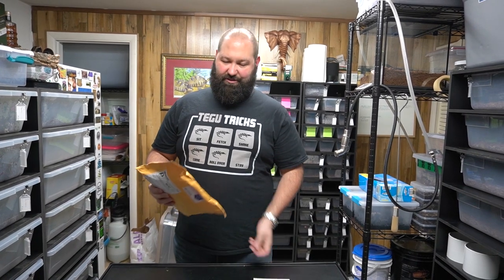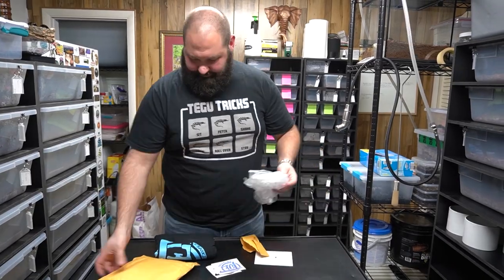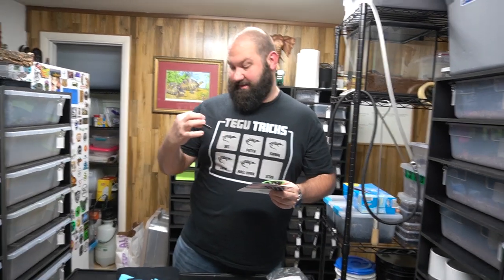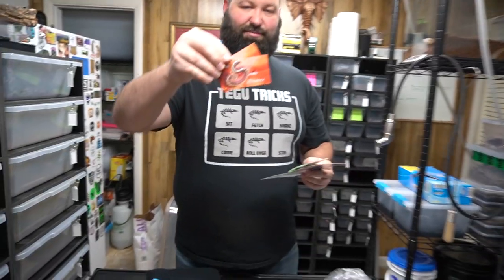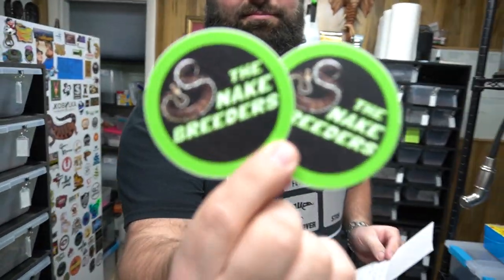Real quick, I just want to do a quick mail call — we have a couple items here. Feels like a shirt from Far Out Exotics and maybe some stickers from the Snake Breeders. We got some stickers and a business card from the Snake Breeders — it's the Snake Breeders but with a snake for the S. Gonna grab that on the incubator, which is getting pretty full of stickers. Thanks for the support and keep making those awesome babies.